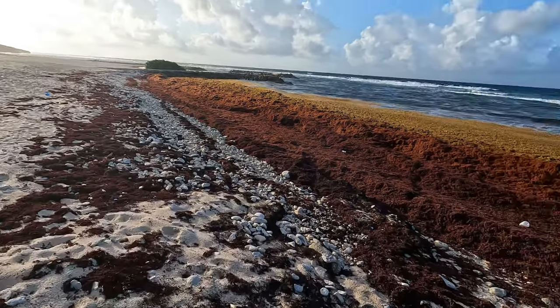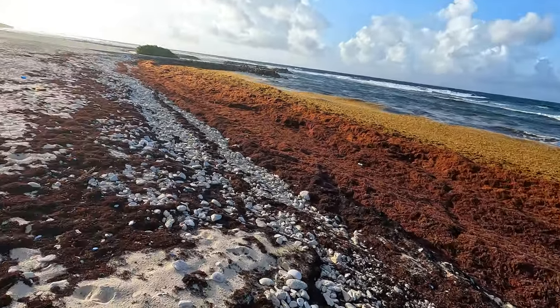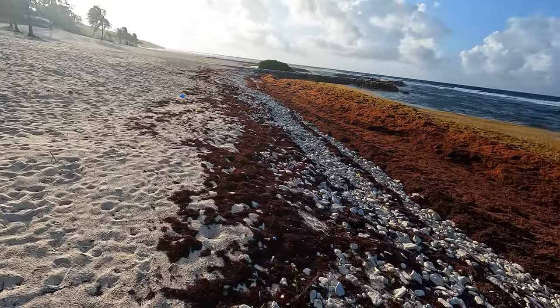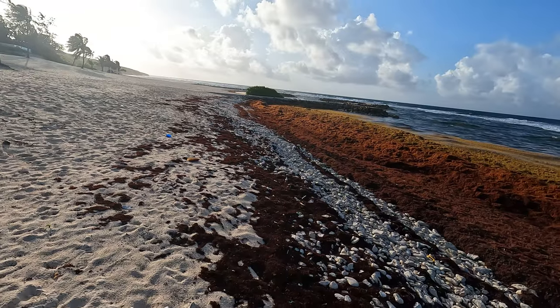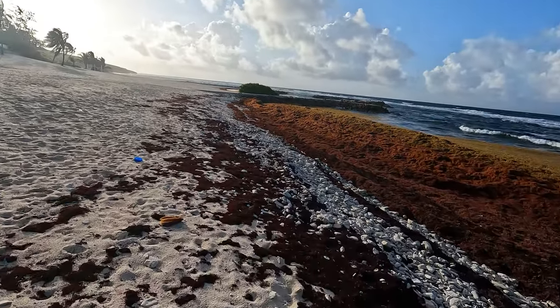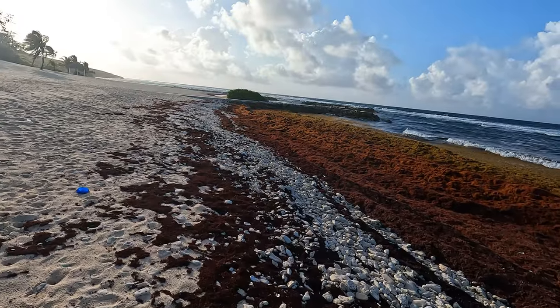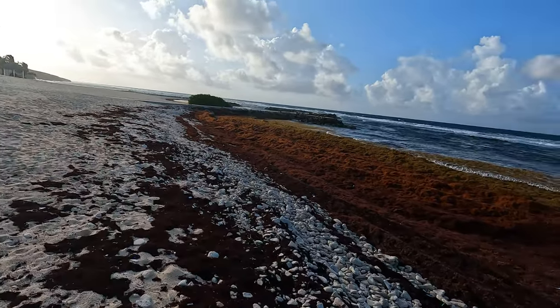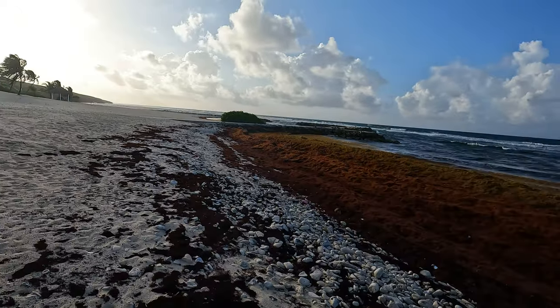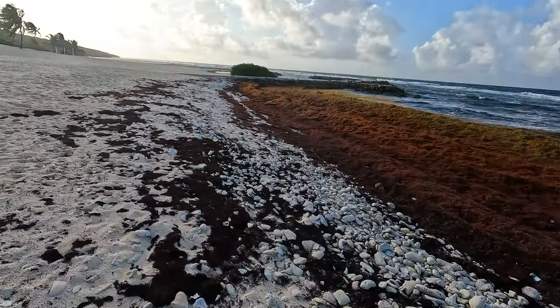It's thick — I would say about 12 feet from the edge of the shore — and it's well compressed. I'm going to show you another angle in a short while. I'm just walking along the shoreline so that you can see it, and I'm also going to do a closer view.